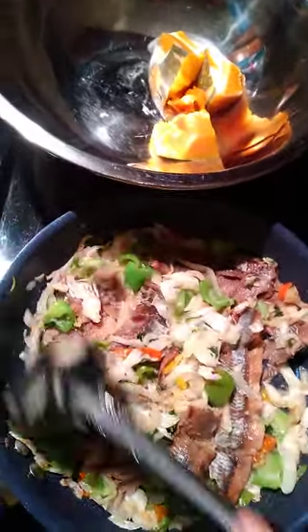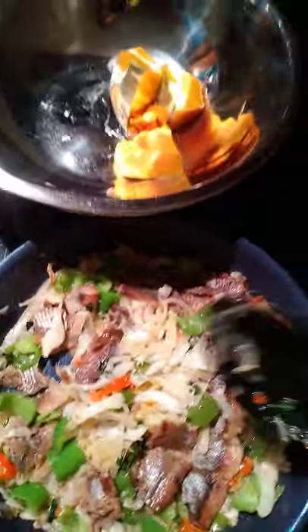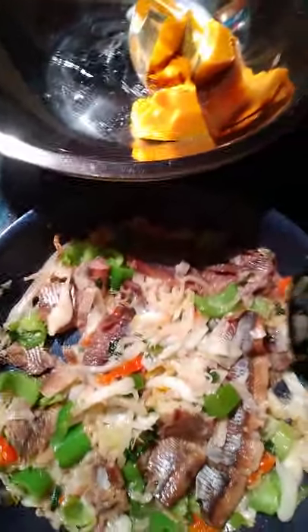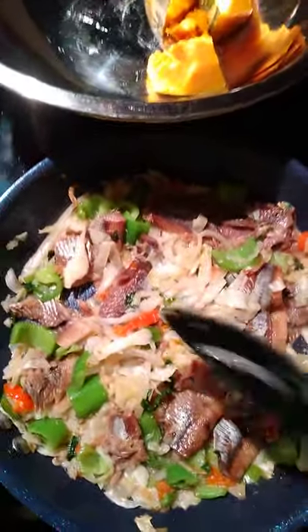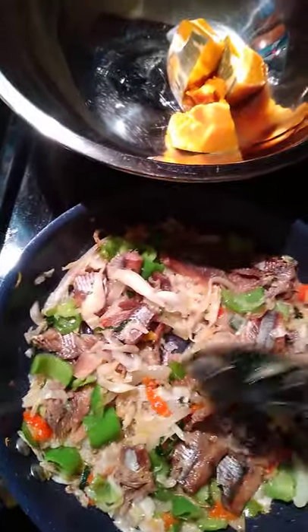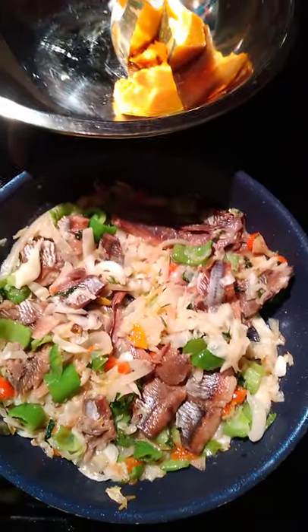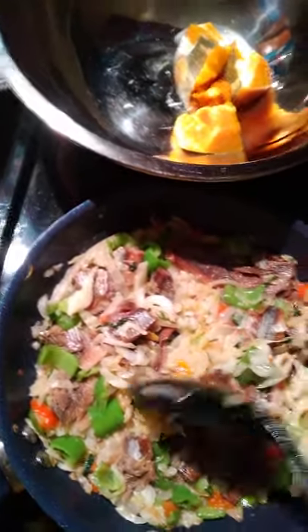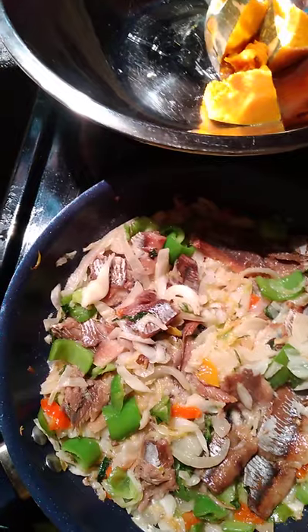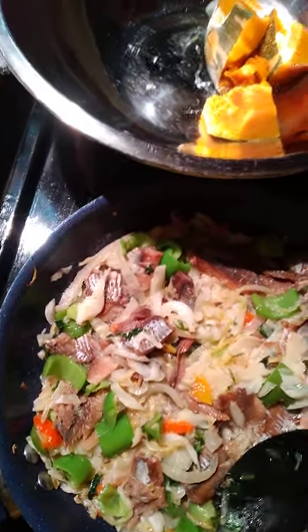It already has cabbage in there, and I have another little treat cooking away — dasheen in the pot and a piece of sweet potato. There you go, guys. This is how you prepare your lockdown smoked herring!